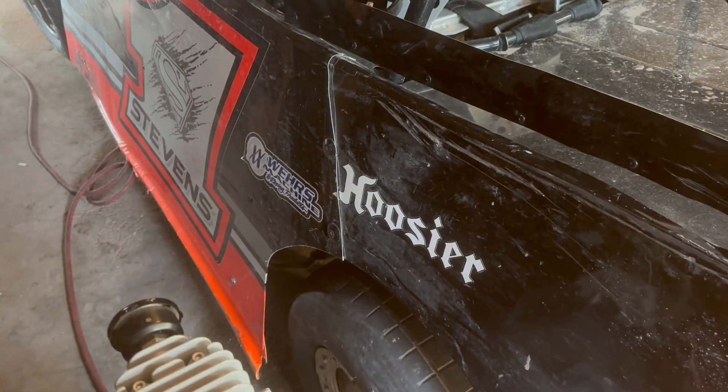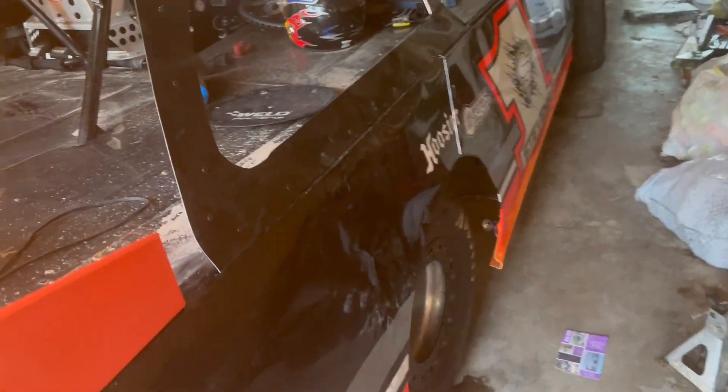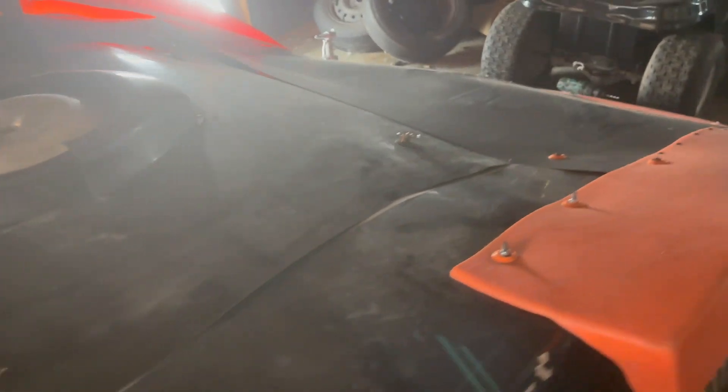Plus we still got to get this rear cell panel bolted back up. So yeah, this video is gonna be kind of short. I didn't really video tearing the car apart and going through all the stuff, so I do apologize on that. But pretty much everybody's probably seen videos of people tearing their cars apart and putting them back together, so I didn't think there was anything different than what everybody else does.